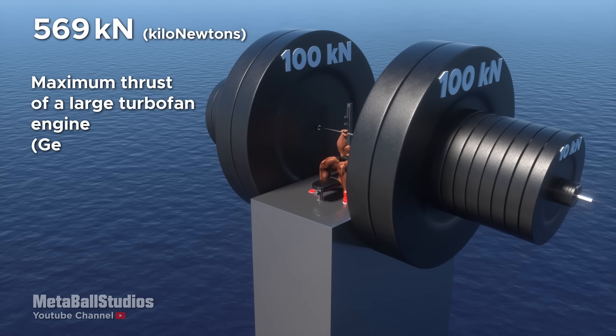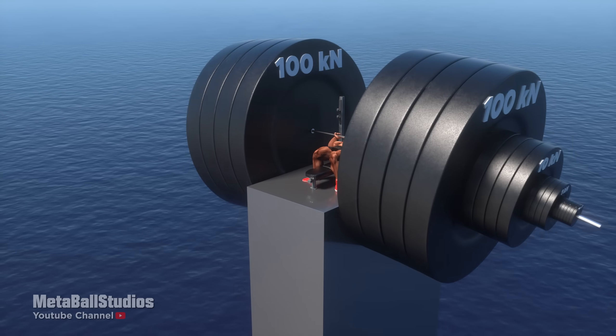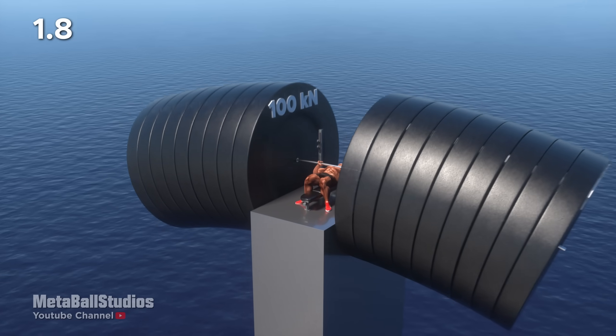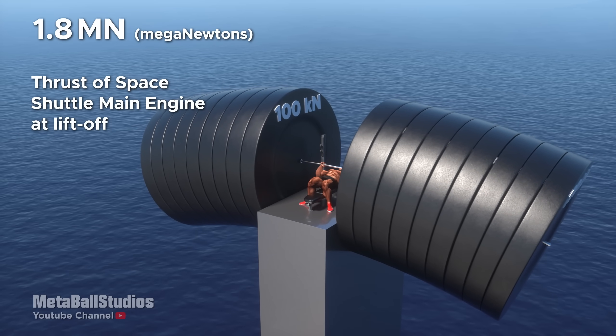569 kilonewtons: maximum thrust of a large turbofan engine. 890 kilonewtons: maximum pulling force of a single large diesel-electric locomotive. 1.8 meganewtons: thrust of the Space Shuttle main engine at liftoff.